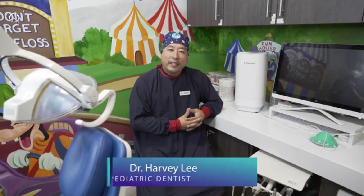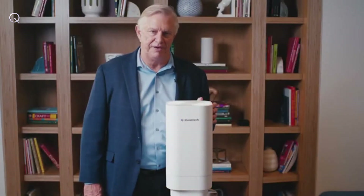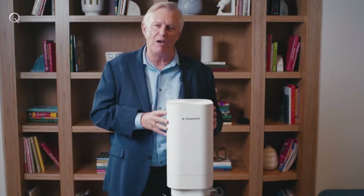My name is Dr. Harvey Lee. I'm a pediatric dentist here in Southern California, and one of the top priorities at our office is patient safety. Most UVC light that I've researched, you have to be outside the room for 15-20 minutes to be effective. Whether this is self-contained inside the unit, as you can see, it's safe for you to be in the room while you're treating patients. This UVC technology has proven over 20 years to be very effective in hospitals all over the world.